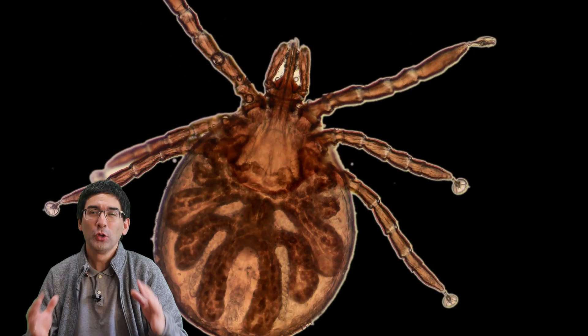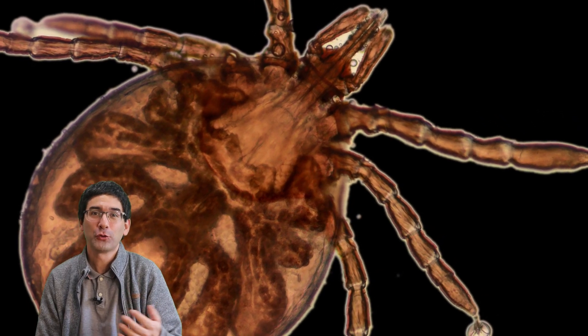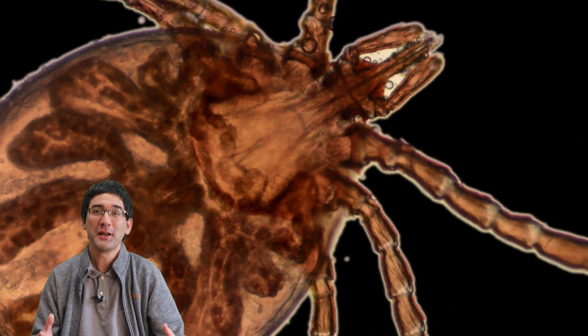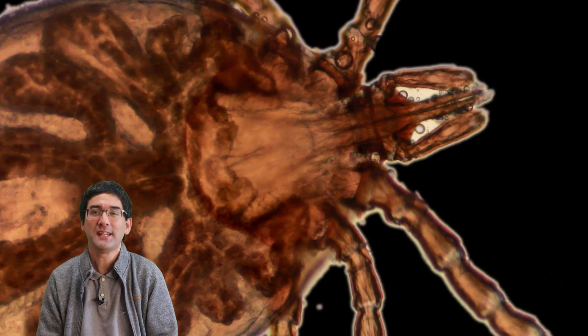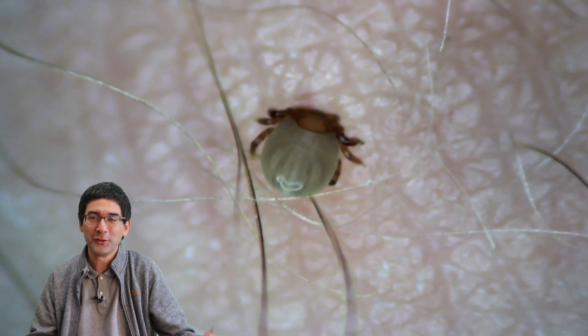Hi, MicrobeHunter here. I always thought that ticks have 8 legs and not 6. After all, they are related to spiders and ticks are not insects. But this tick only had 6 legs. So what's going on here?